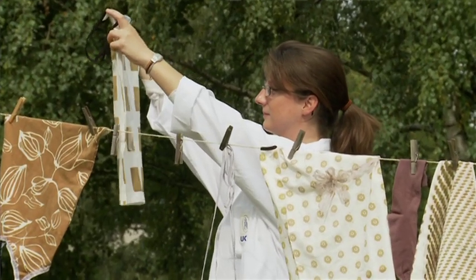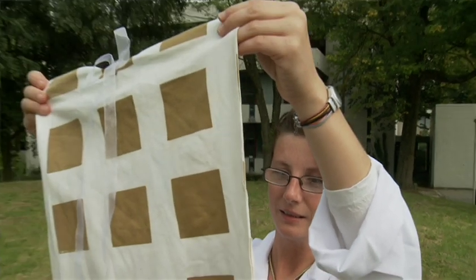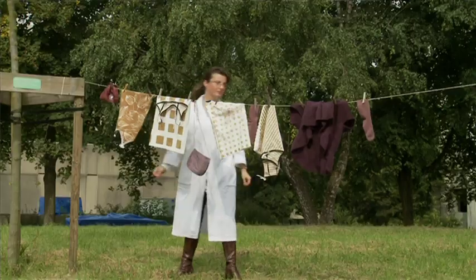The weak light resistance our colors have for the moment forces us to apply the colorants primarily to clothes that are not exposed to sunlight, such as underwear. But we think that with further research we will be able to create new colorants that are also more light resistant.